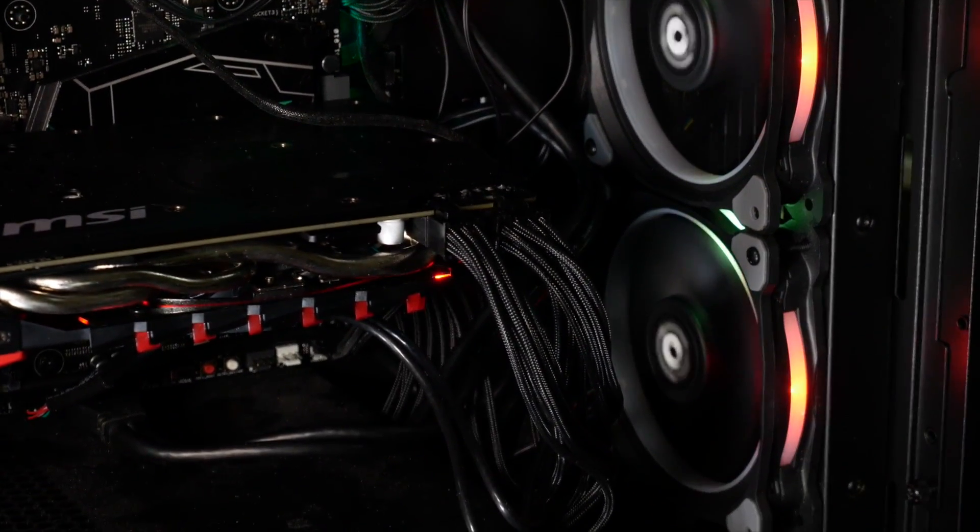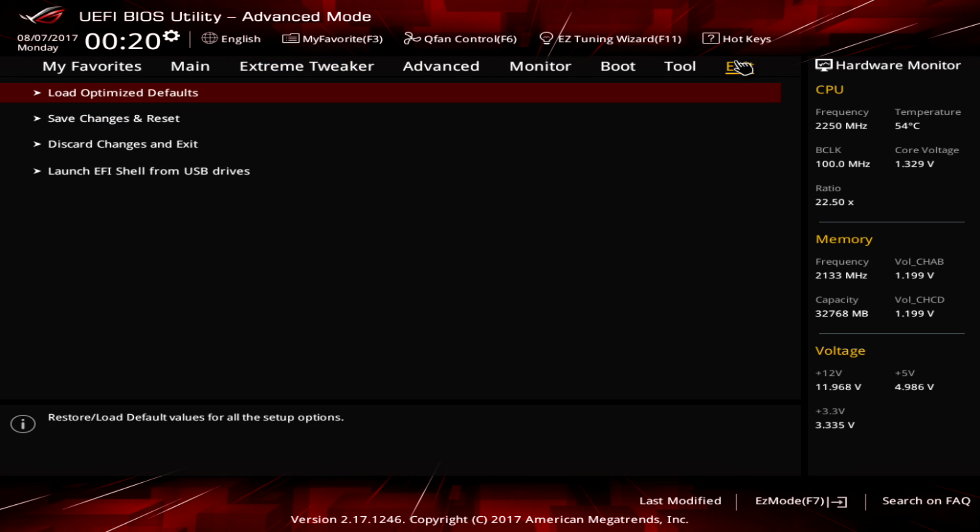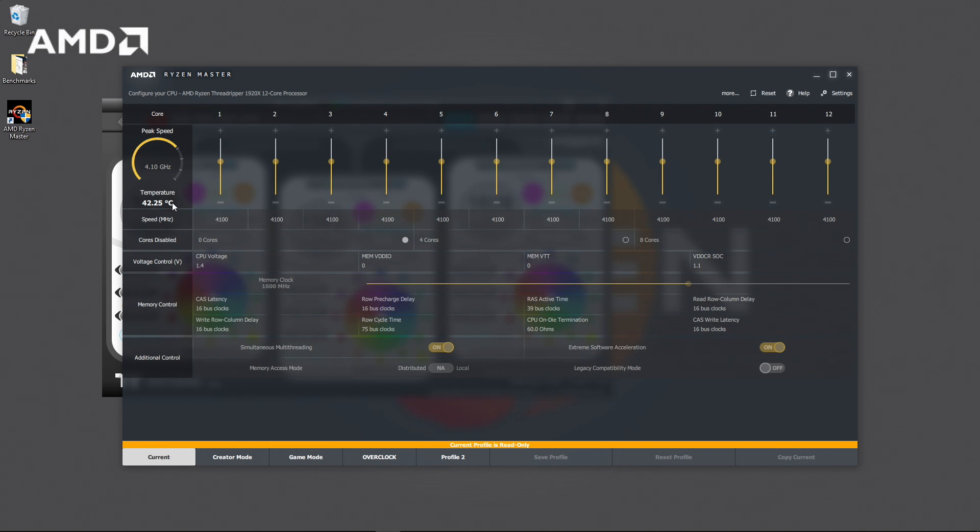But what about that overclock? Overclocking Threadripper is done in much the same way as other Ryzen chips, and if you don't like poking around in the BIOS, you can even do it with a pretty nice app from AMD called Ryzen Master, which works nicely.